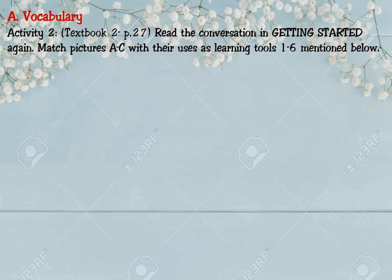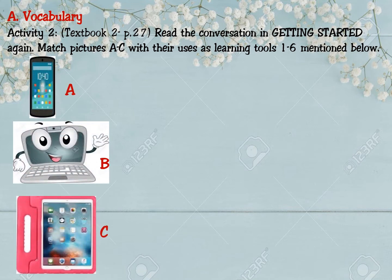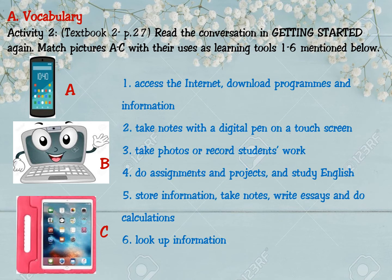Now we move to Activity 2 of Vocabulary, Textbook 2, page 27. Read the conversation in Getting Started again. Match pictures A to C with their uses as learning tools, numbers one to six. A is a smartphone, B is a laptop, C is a tablet. Uses include: access the internet and download programs; take notes with a digital pen on a touch screen; take photos or record students' work; do assignments and study English; store information, take notes, write essays and do calculations; and look up information. You have 30 seconds.